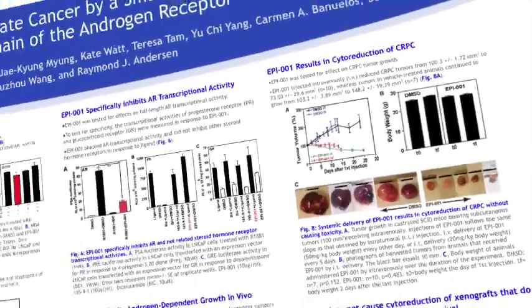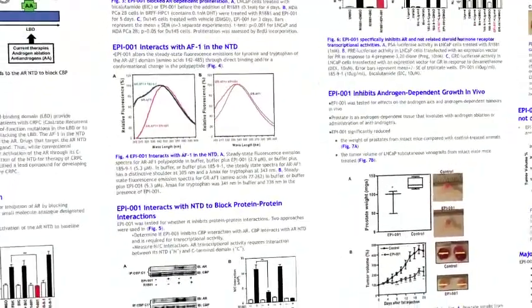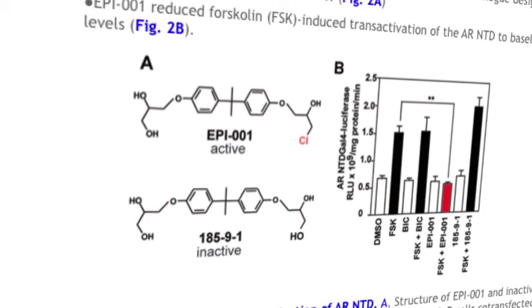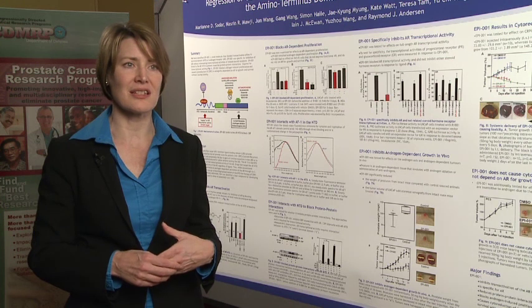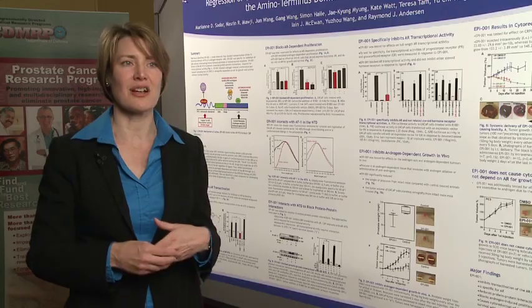We have a drug that we think is worthy of going into the clinic. There is a lot of interest in getting it there. We're working through the safety and toxicity tests in order to get investigational new drug status — IND status — so we can legally put this drug into patients for clinical trials.